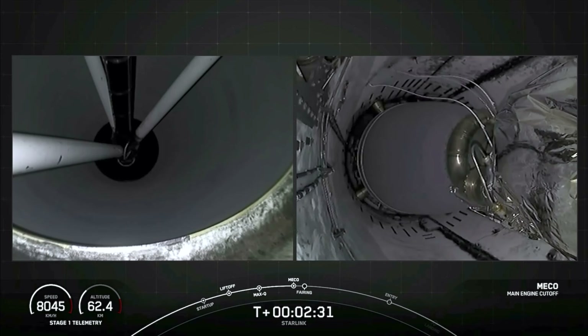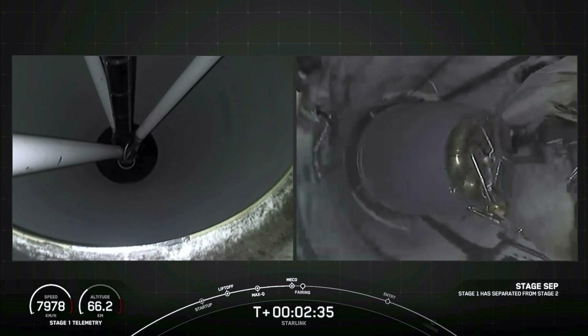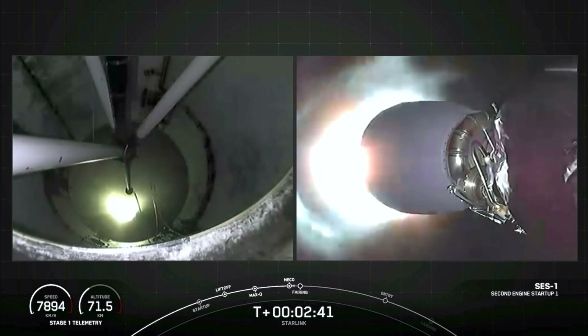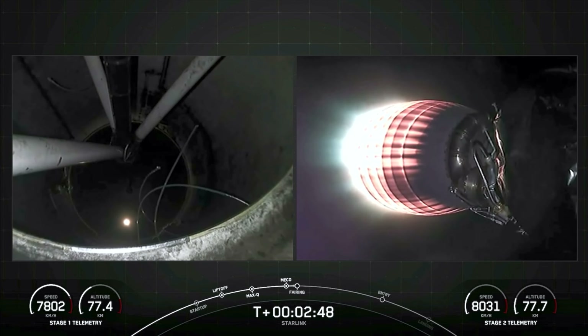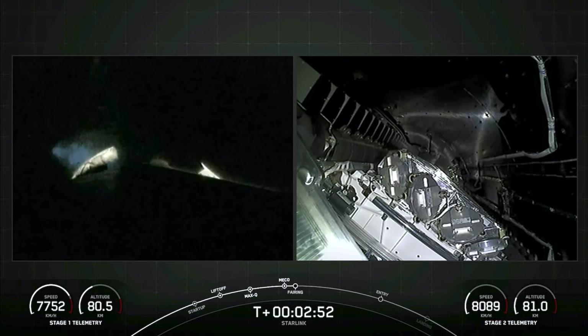Main engine cutoff. And there we had MECO, followed by stage separation and SES-1. Coming up shortly will be fairing separation. Fairing separation confirmed.